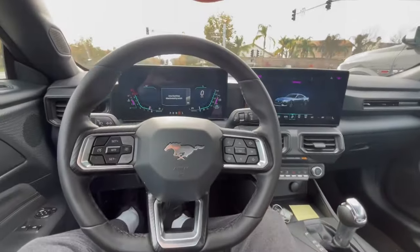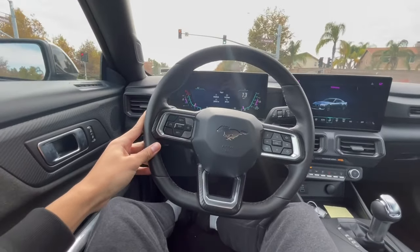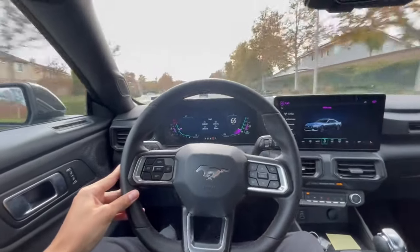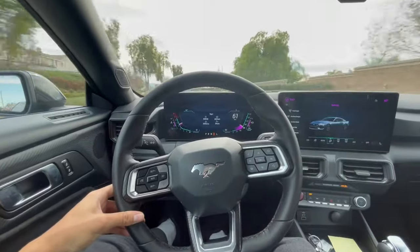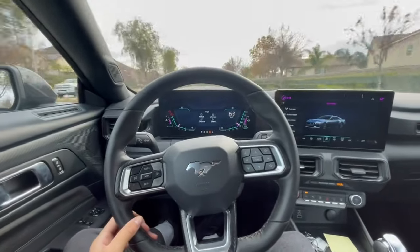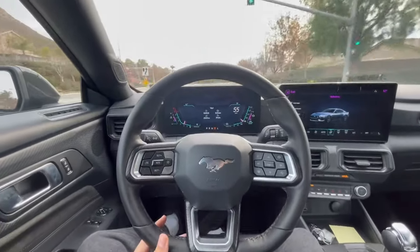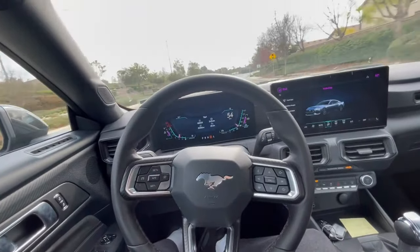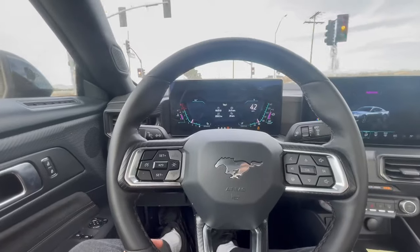I hate this about new cars — auto start-stop, you always have to turn that off. You hear this engine — it sounds all sorts of wild. That's what a 10-speed sounds like — it sounds ridiculous. When I first was driving this car, I really thought this was a CVT, just from how weird the transmission shifts. It hangs on the gears — I don't know if it builds up boost without building up the RPM, but it sounds and feels like a CVT.